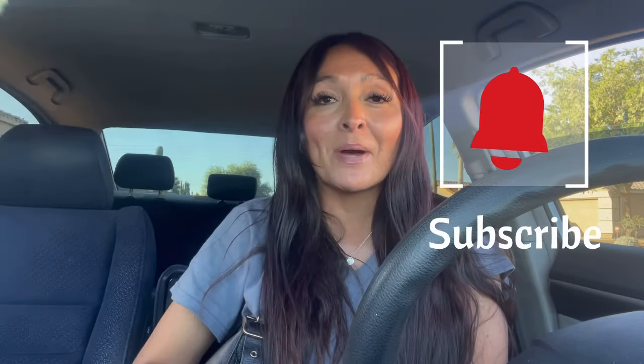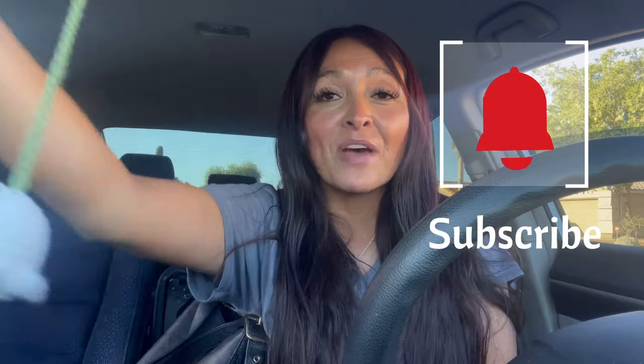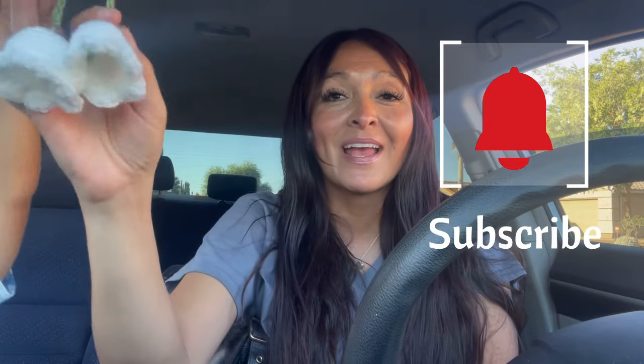Thank you guys so much for coming back to another video. I so appreciate it. If you haven't already, please hit that subscribe button. I want to hit 10,000 subscribers by the end of this year. You guys have been doing so awesome by coming back every week and sharing my channel with your friends and family. So thank you guys so much.